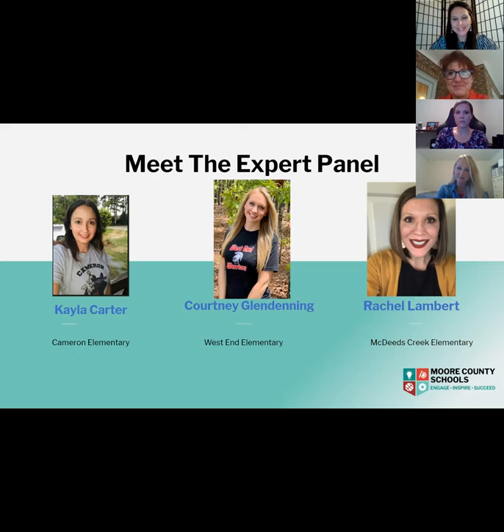Our last teacher expert is Mrs. Rachel Lambert. Mrs. Lambert teaches third grade virtually at McDeeds Creek Elementary School. Her favorite thing about teaching is watching children learn to effectively collaborate, show grit when things are tough, and become critical thinkers and problem solvers. She's passionate about supporting both teachers and students, and believe it or not, in her spare time she is working on her EdD — a doctorate program in curriculum and instruction. These are truly a fantastic group of teachers with day-to-day experience and expertise.